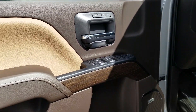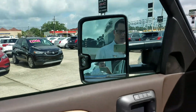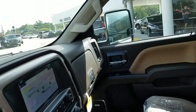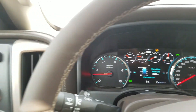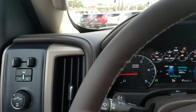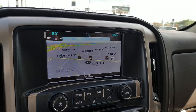Memory seats, power folding mirrors. Again that maple interior, Denali interior trim. Electric brake controller. Touch screen navigation.